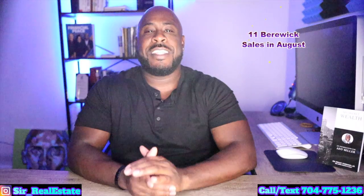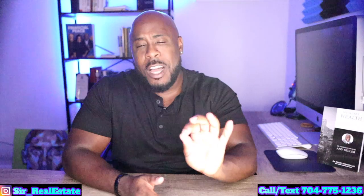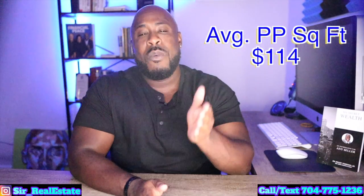In August, there were 11 single family home sales, and that's down from 13 that sold in July, but it's up from the 10 home sales in August of 2019. The highest home sale last month was $400,000, but the lowest home sale was $275,000. The average days on market was 18, which is up three days from July 2020, but it's down 50% from August 2019. The average price per square foot for homes here in Bearwick is $114, with the highest being $133 and the lowest being $101.